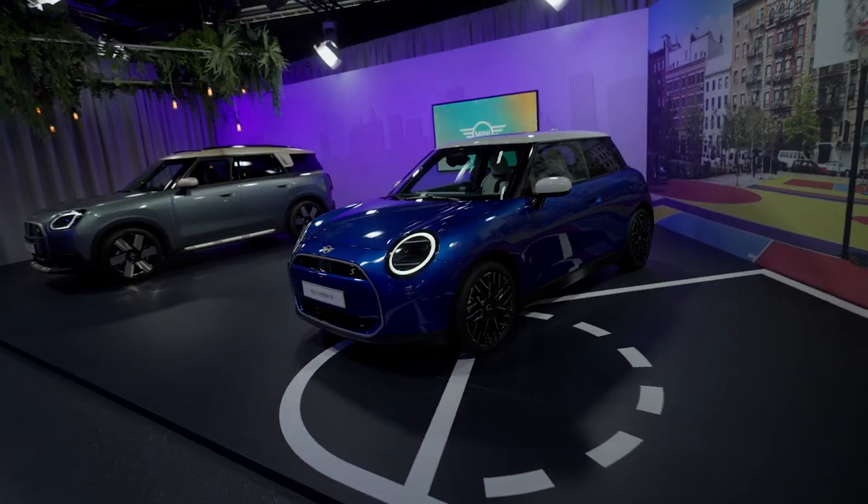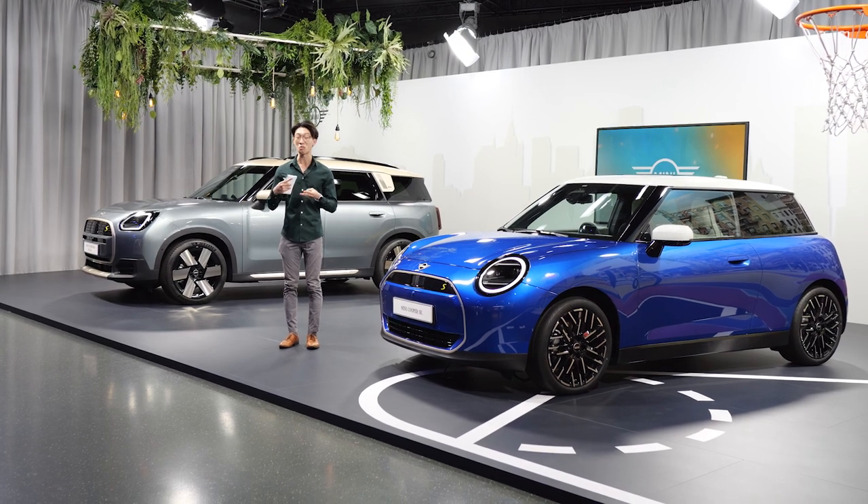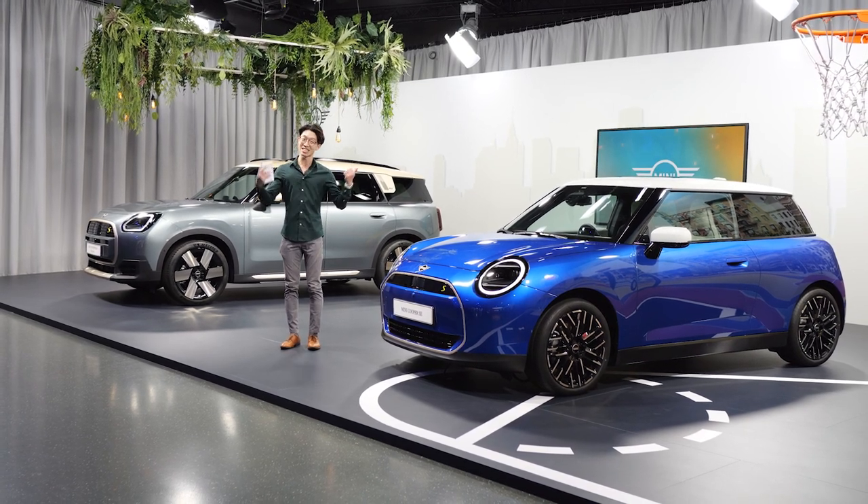Today, we are here in Munich to get up close with two new members of the new MINI family. We're going to talk dry frames, we're going to talk design, we're going to talk materials. So let's get into all of that.